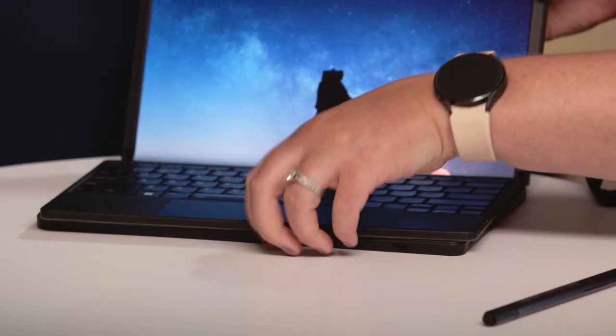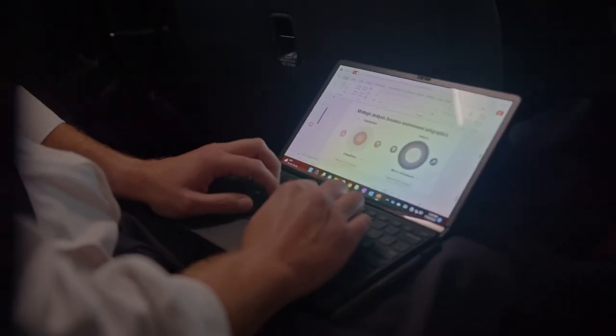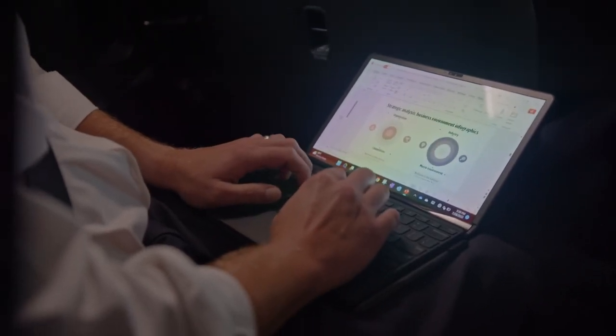Laptop mode allows you to magnetically attach the keyboard for a 12-inch laptop experience — a must-have for airplanes, crowded meetings, working from the backseat of your car, or anywhere that you have limited space.